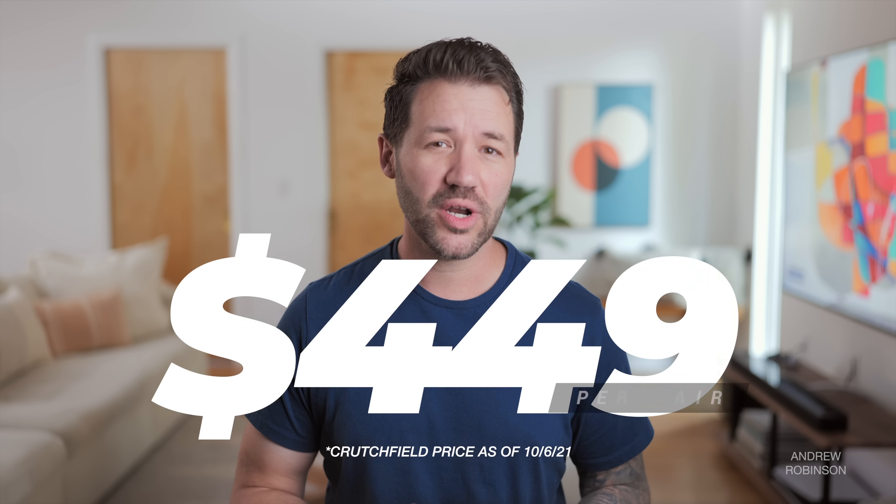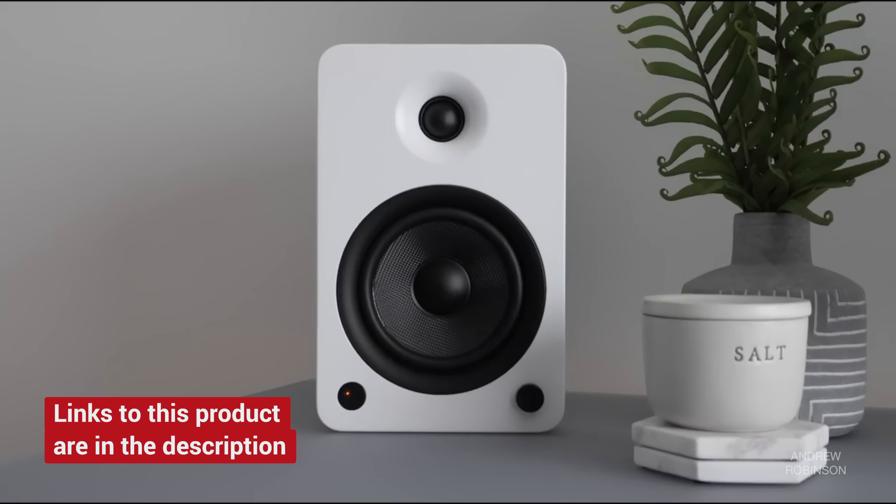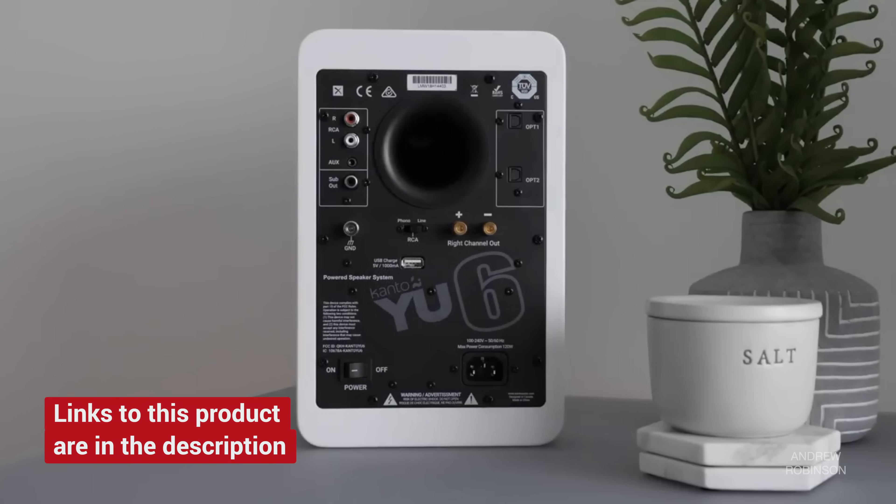Let's look at a budget example: the Kanto YU-6 powered loudspeaker. The YU-6 currently has a retail price of $449 for the pair. For $449, you get a pair of two-way bookshelf speakers that have all of the amplification they will ever need built in. You also get a basic capable DAC, a phono preamp, a subwoofer out, and Bluetooth — all built in.